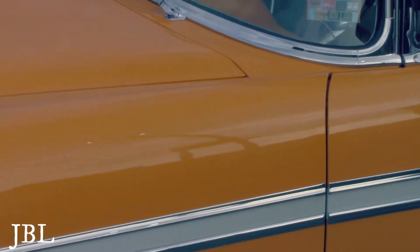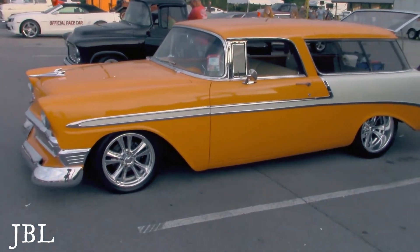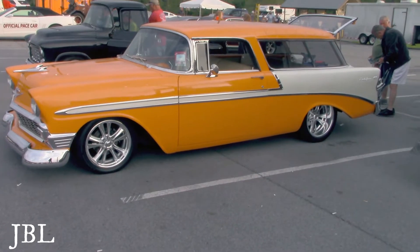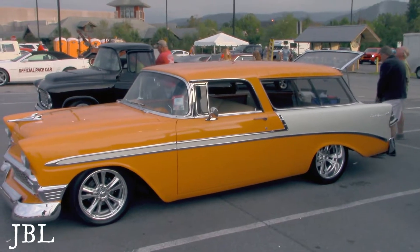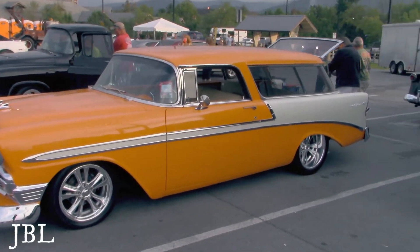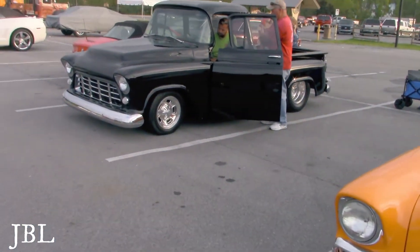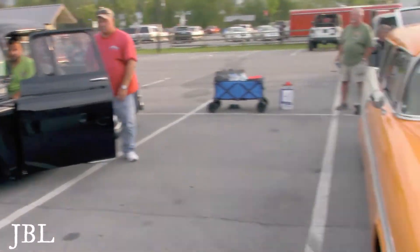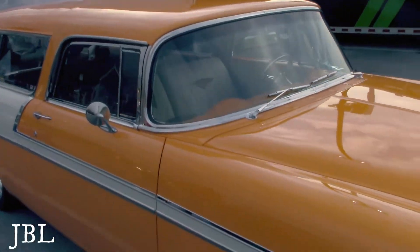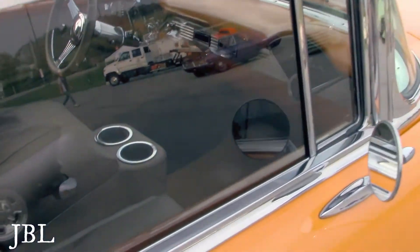Before he starts that motor, you won't hear a word I have to say. 1956 Nomad — here's a 1956 Nomad Bel Air. The lines on the roof — gorgeous. Look at this Nomad — wow, gorgeous. Straight-down windows, beautiful dashboard.